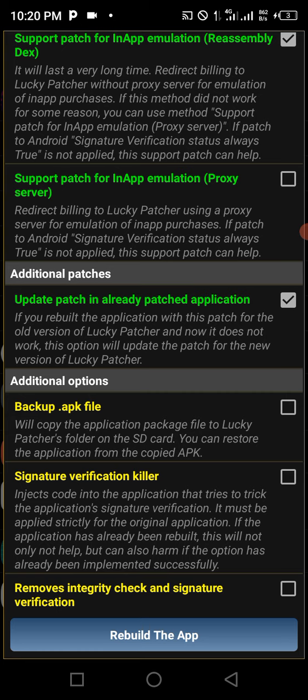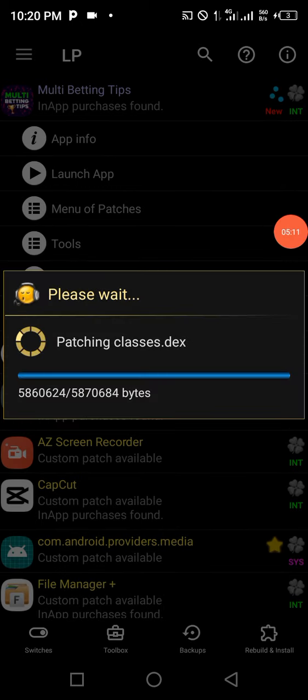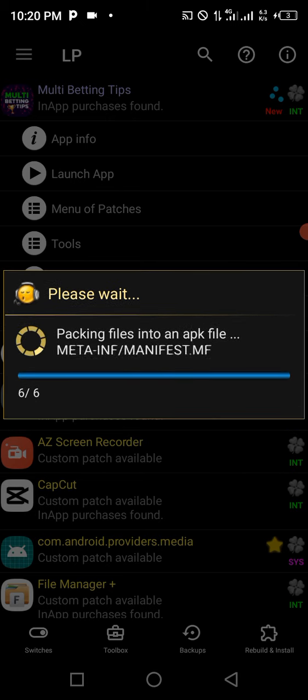Click on 'Rebuild the App' and Lucky Patcher will start rebuilding this app. This might take about a minute or two on your phone to crack the app. It will keep loading — just wait for it to finish and then I'll show you the next step.